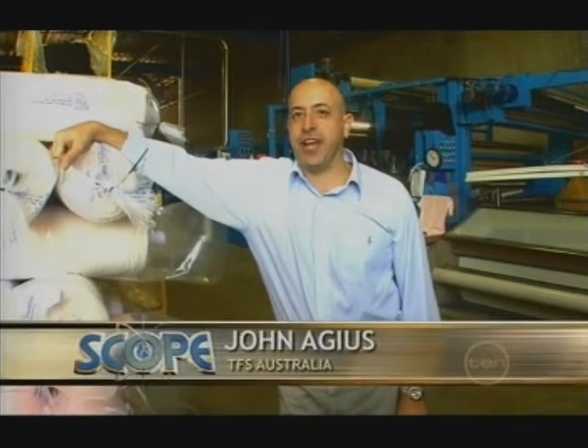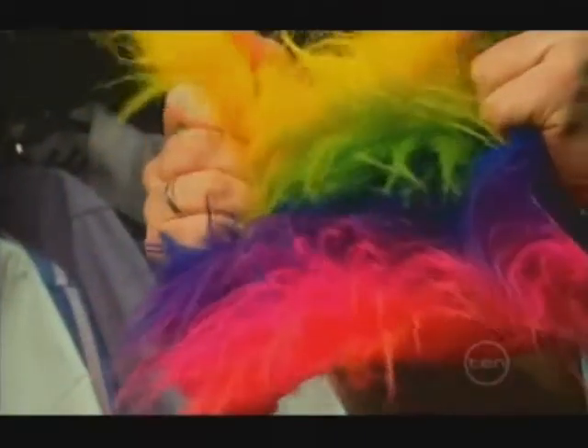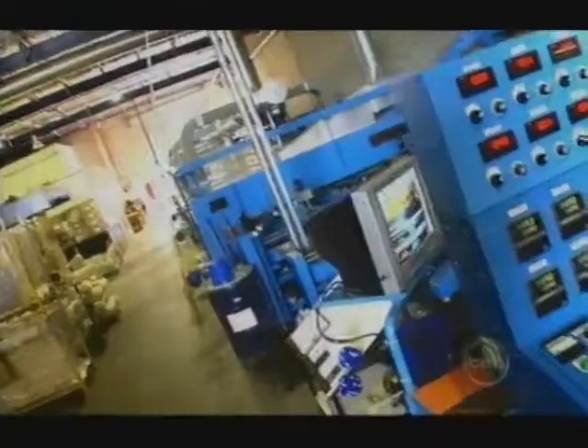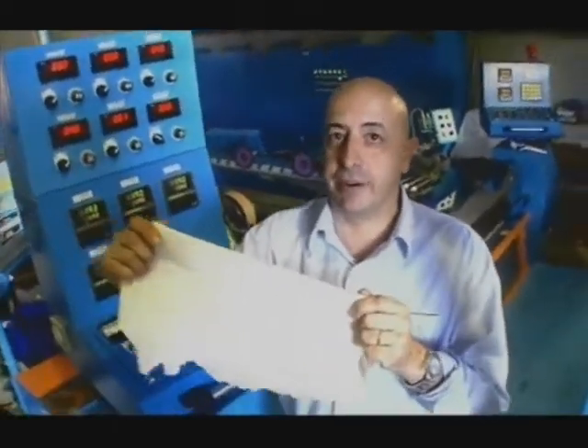Hi, I'm John Ages from TFS Australia, where we work with synthetic fabrics every day. Like natural fibers, synthetic fabrics come with a range of properties. Nylon is lightweight, stretchable and strong. Acrylic is lightweight, soft and warm. Polyester is strong, crease resistant and keeps its shape well. Here we specialize in elastane-based fabrics, which are known for their exceptional elasticity and recovery.